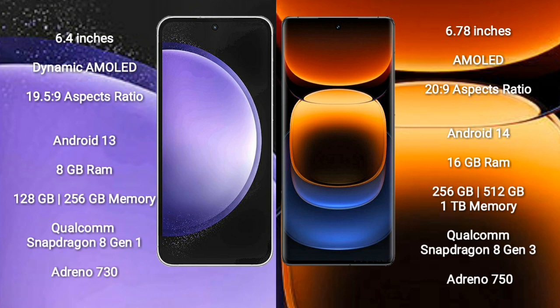Samsung Galaxy S23 FE runs on the Android 13 operating system. Vivo iQOO 12 Pro runs on the Android 14 operating system. Samsung Galaxy S23 FE comes with 8GB RAM.